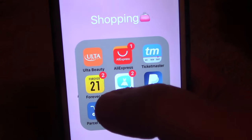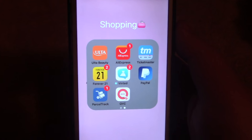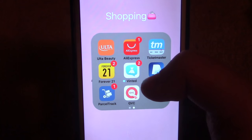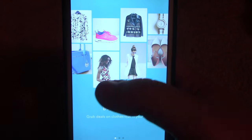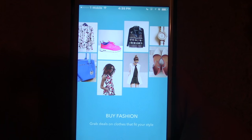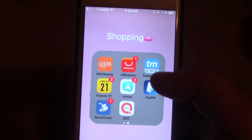Next we have Ulta, obviously. AliExpress is a lot like QVC, but things are a lot cheaper. Ticketmaster, again for tickets. Forever 21, obviously shopping. Vinted — I'm not signed in right now, but this is where people put stuff online that they've used or that's brand new but never worn, and you can buy it at a discounted price. Then we have PayPal — everyone knows what that is.